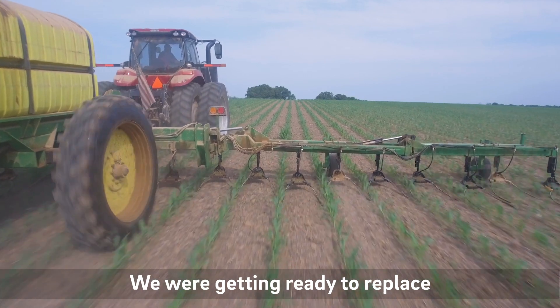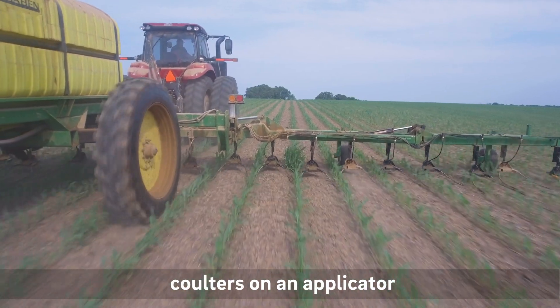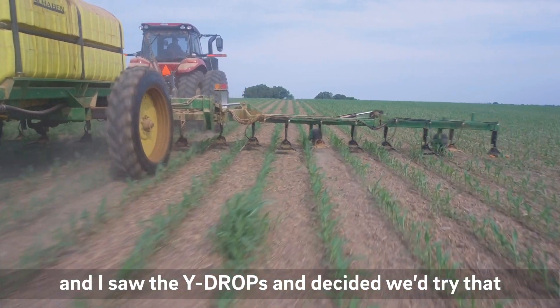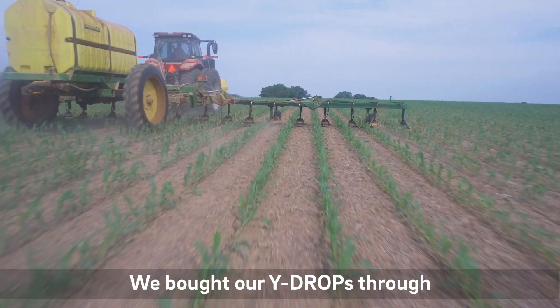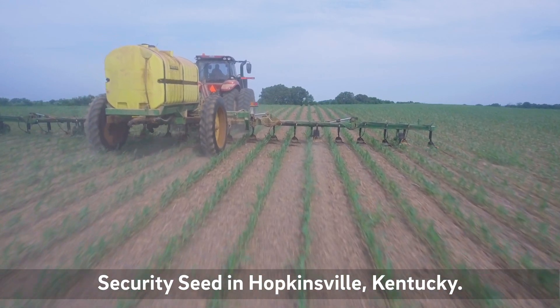We were getting ready to replace coulters on an applicator and I saw the y-drops and decided we'd try that to see how it did. We bought our y-drops through Security Seed in Hopkinsville, Kentucky.